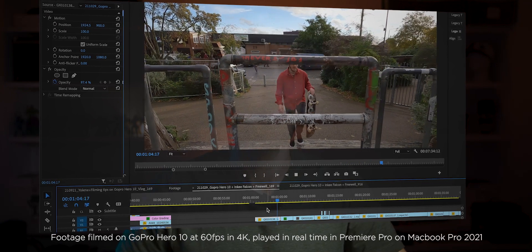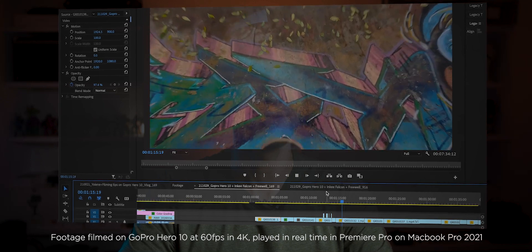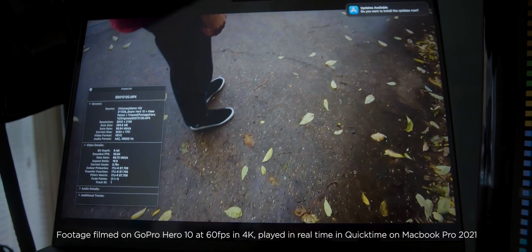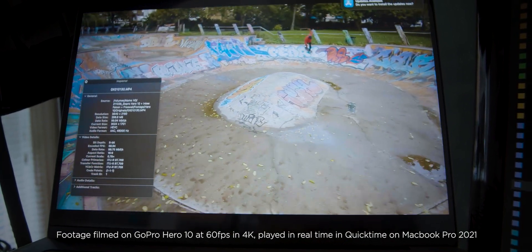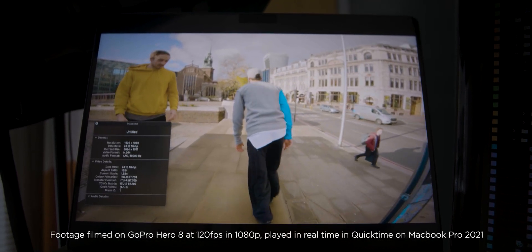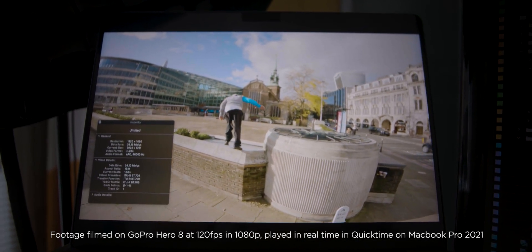First GoPro test: a skating clip filmed in 4K 60fps, played in full resolution in Premiere Pro — no dropped frames, no jittering, it just works. Another clip from the GoPro Hero 10, also 4K 60fps, played in QuickTime — again, nothing drops. And a clip from the GoPro Hero 8 at 120fps in full HD, which was struggling on my old machine — now it flows perfectly with no dropped frames.